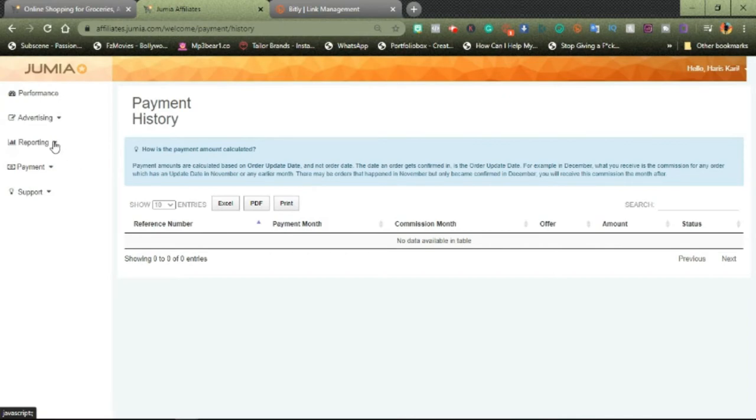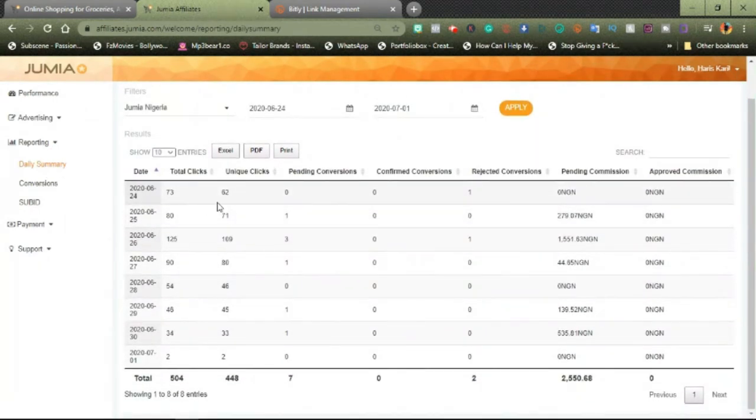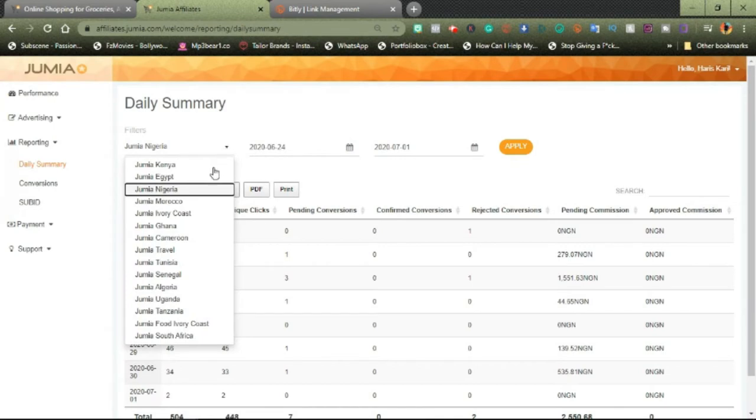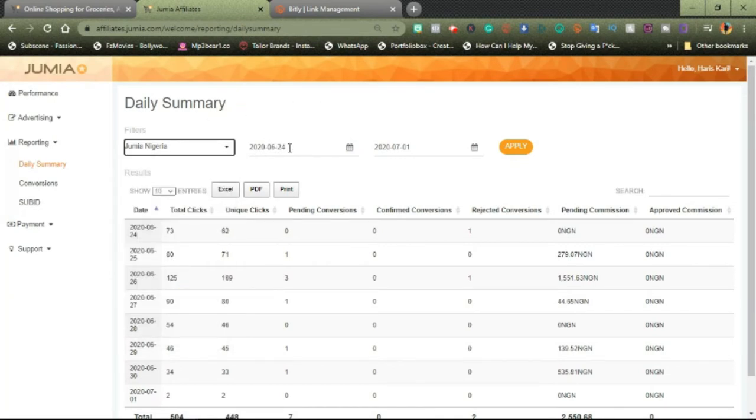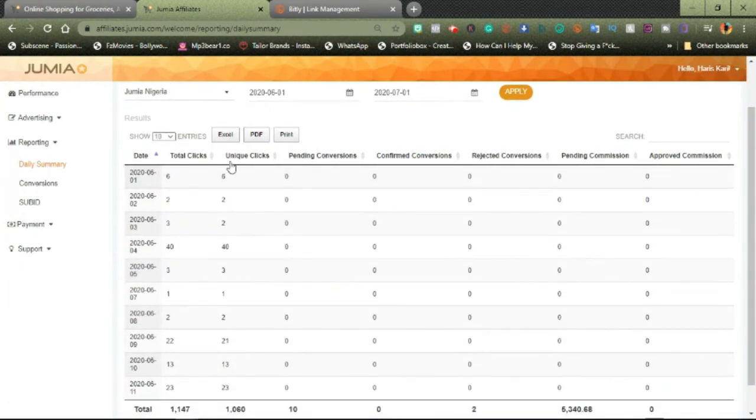Now let's go to the reporting section. Once it's opened, you would see three sections: daily summary, conversions, and sub-ID. In daily summary, it shows you all the records of the clicks, unique clicks, and pending commissions. You click and choose your country — Nigeria — then put in your date range. For example, from 1st June to 1st July, click apply, and it will show you everything: all your records, clicks, and unique clicks for that period.